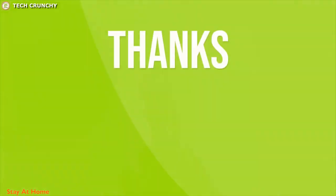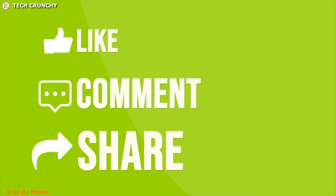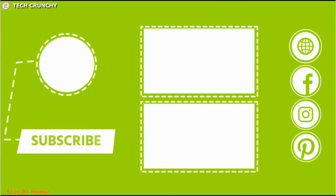Like, comment, and share with your friends if you found this video helpful, and subscribe to our channel if you want to see more videos like this on your feed.